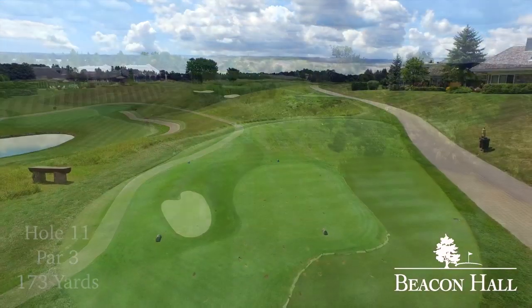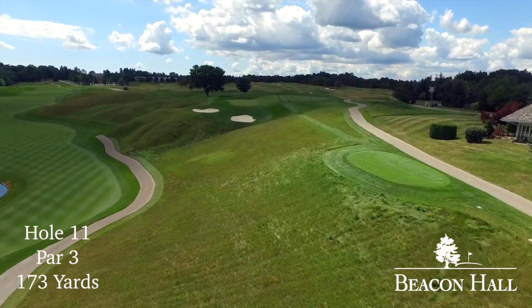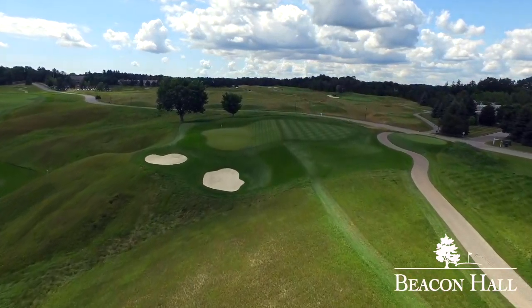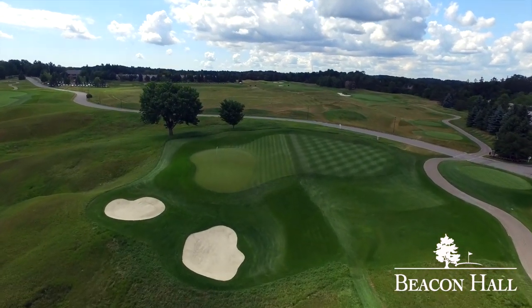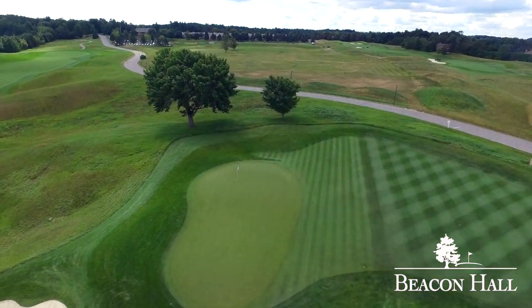It's hard to believe, but number eleven is the 18th handicap hole at Beacon Hall. The view from the tee is anything but comforting. The bailout is a fairway transition area to the right that allows players to avoid being out of play to the left. The green is two-tiered, forcing players to be precise in both distance and accuracy. Short off the tee will find the deepest bunker on the course, and long will find another of Bob Cupp's bentgrass bunkers.